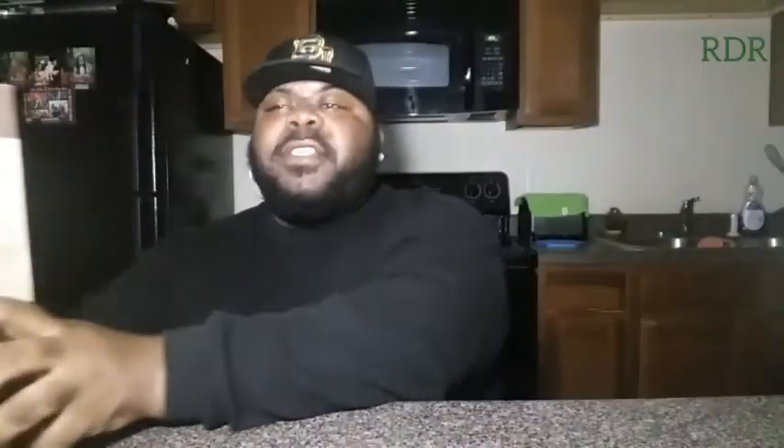But today I'm switching it up, it's time to do something light and right. Today I slid over to Panera Bread, and I wanted to do something different — I wanted to lighten it up a little bit on the channel, come back with some more healthy reviews. Today I'm doing a review on the Roasted Turkey and Avocado BLT sandwich.